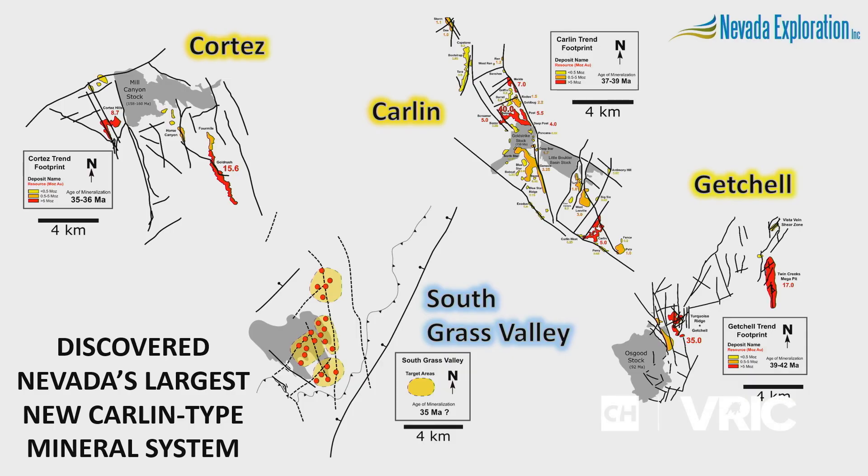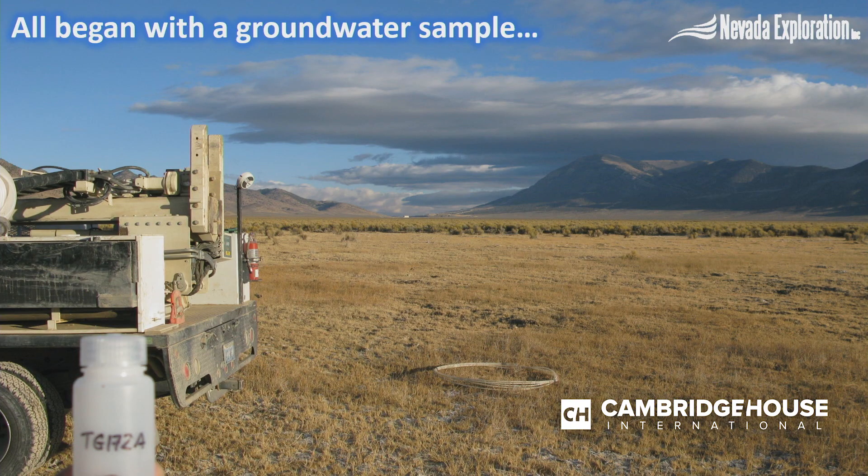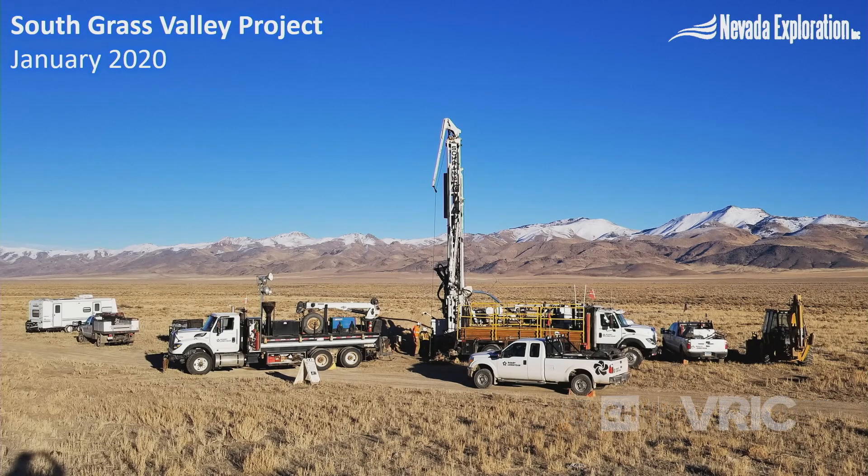Not only have we found an important new Carlin style mineral system, we've demonstrated that using groundwater chemistry we can find this size and quality of target in a place that looks like this — a place where all we began with was collecting a groundwater sample. It's been an incredibly important milestone for the project and for our work program. We began our follow-up drilling program last week with two crews going 24 hours a day, and over the coming months it's going to be exciting to continue sharing the drilling results as we move forward.